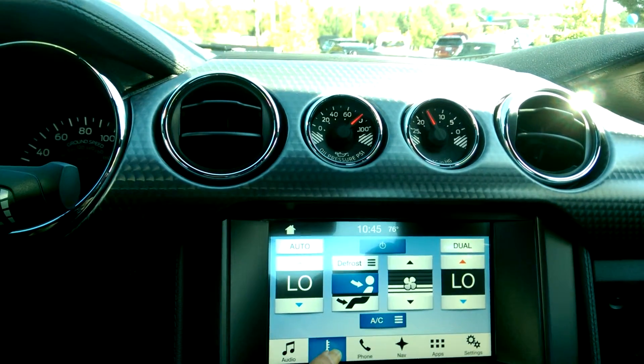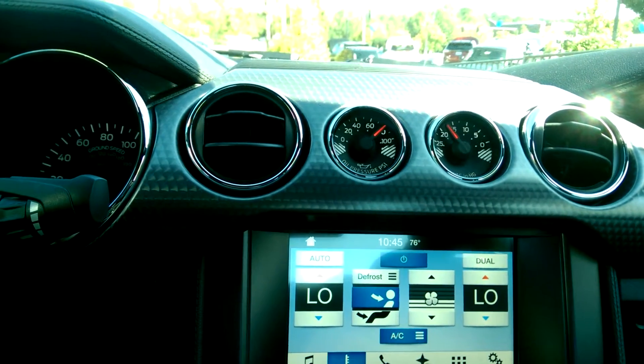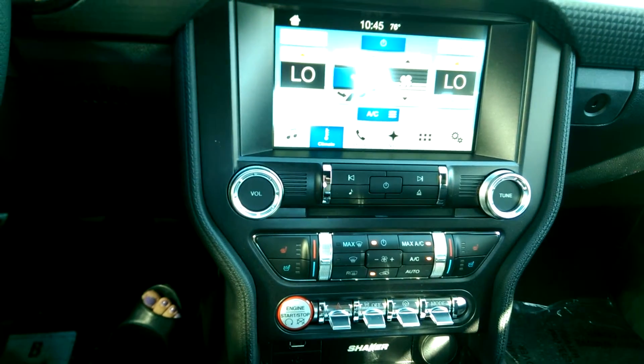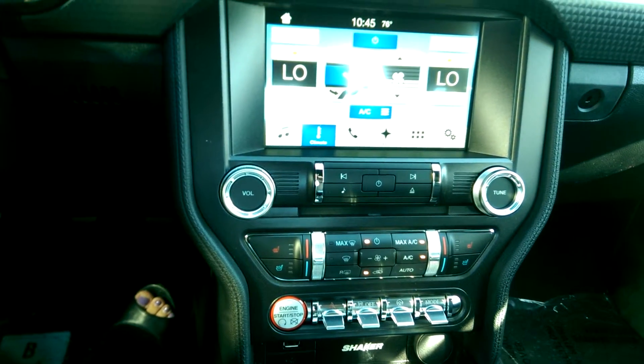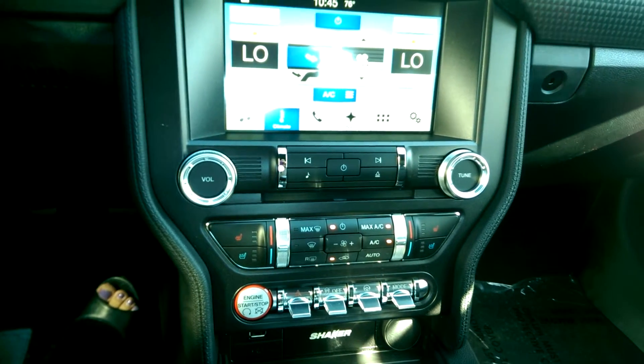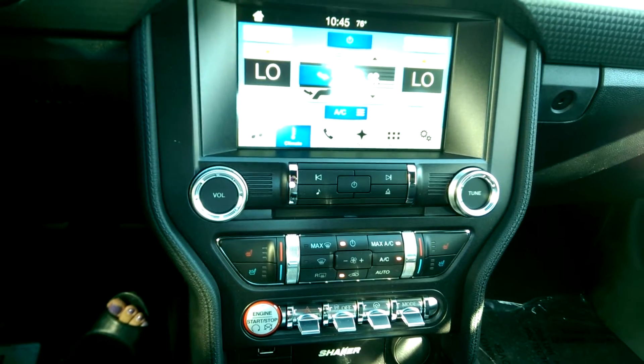So you can do your climate from here, pair your phone, there's navigation. Everything is also voice controlled and activated as well. And you also have the normal buttons and knobs to control climate and entertainment.